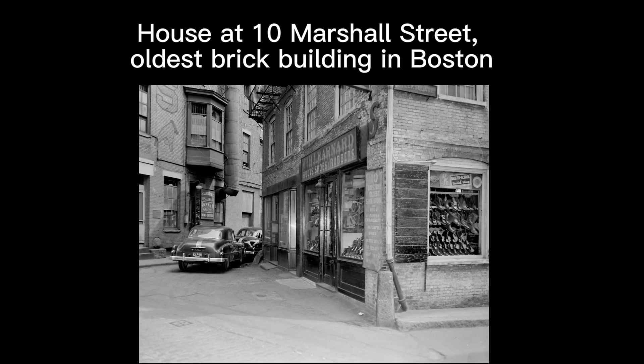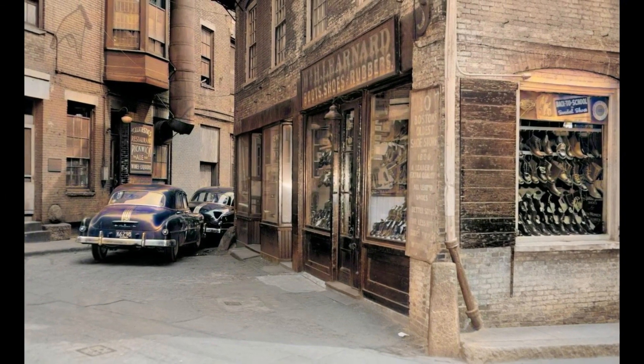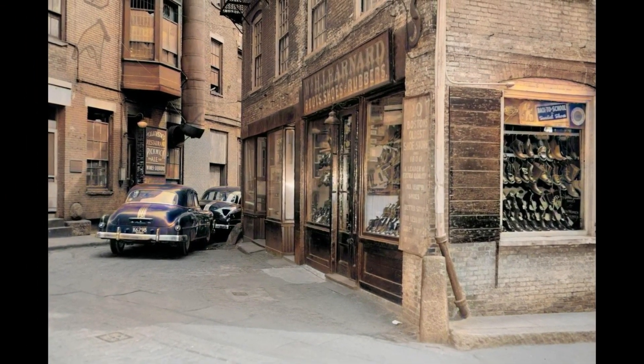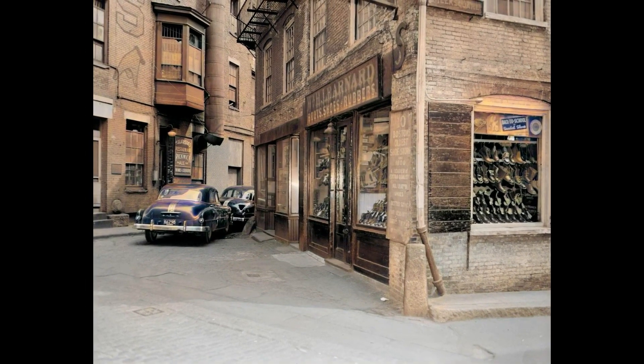Number four: house at 10 Marshall Street, the oldest brick building in Boston. This is one of the colorized rare historical photos which the application again manages to portray brilliantly.